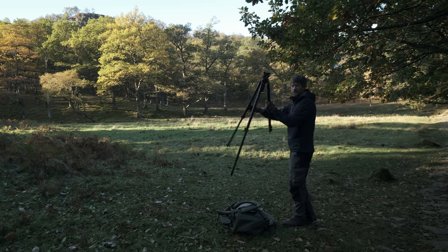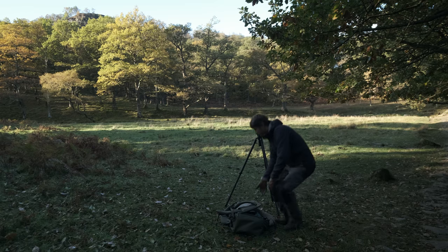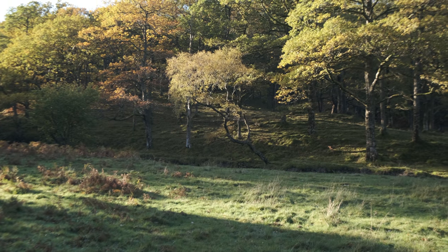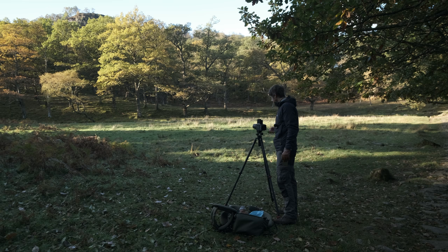I've just spotted a shot — I honestly don't know if this is going to work, it might just look like a mess — but I quite like the way the light is catching this birch tree. The light is incredibly harsh and moving very fast, so I had to be quite quick with this shot. There we go: f5.6, 1/30th of a second.